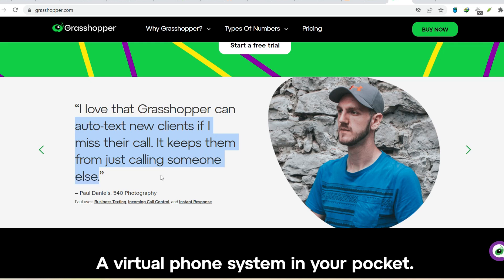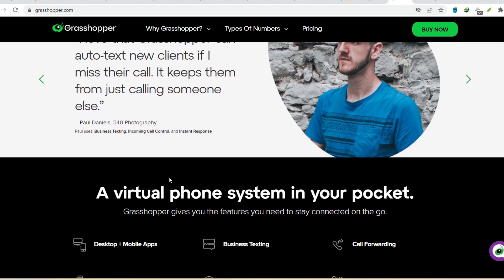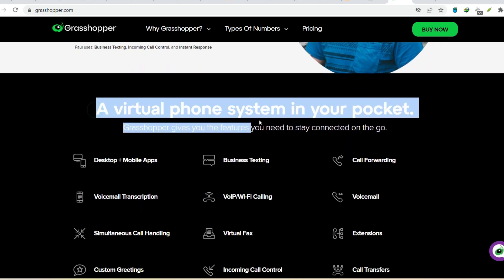Grasshopper is a great first step. There are tons of other resources available online and in libraries to help you advance your coding knowledge. Thanks for watching and until next time.